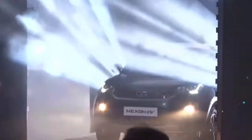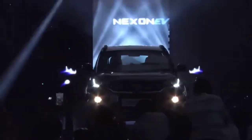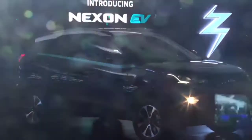Tata chose the Nexon for its electric version because it is the most successful SUV in their portfolio and the only car to receive a five-star Global NCAP rating. According to Tata, this is a tailor-made electric vehicle designed as per Indian market conditions.